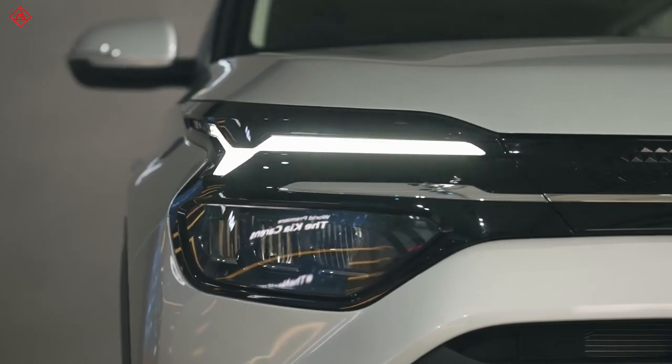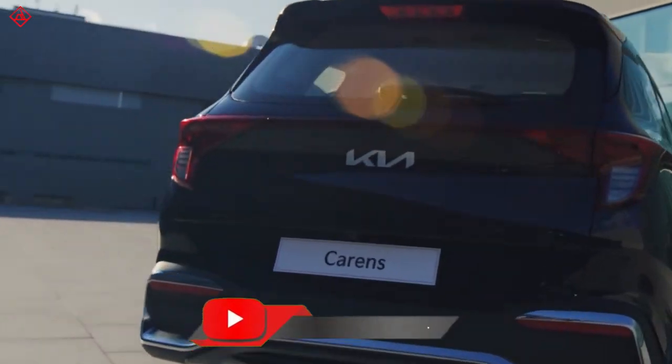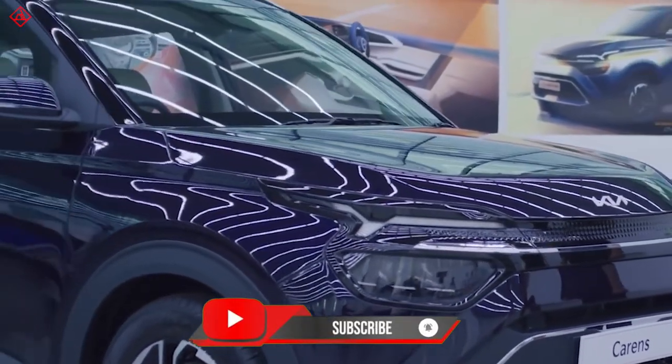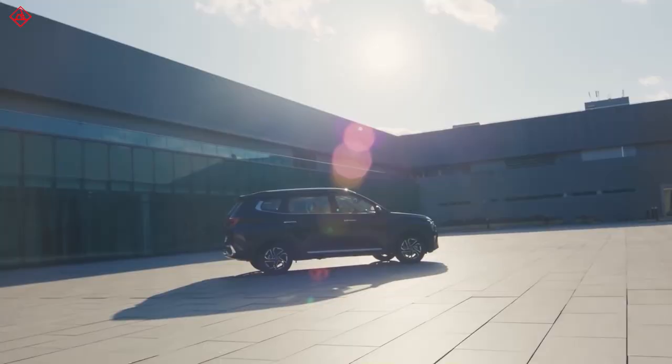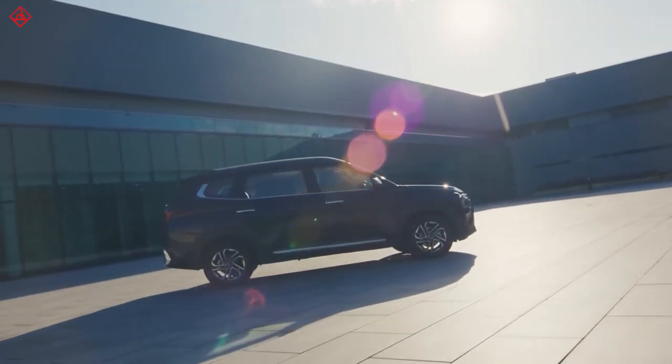That is all about the Kia Carens. If you like the video, subscribe to AutoShare India and leave a comment telling us what you would like to have in the Kia Carens. Thank you for watching — we will see you in the next one.